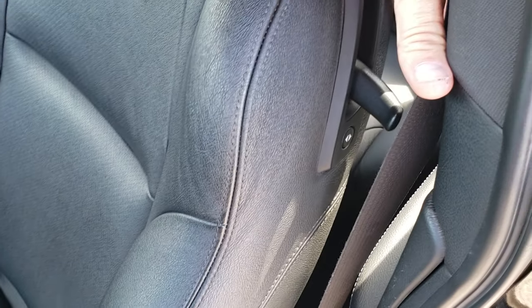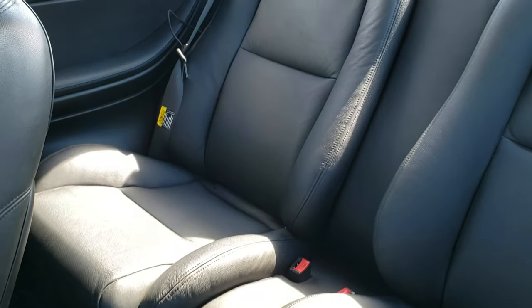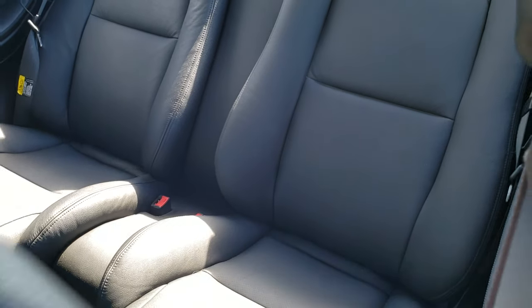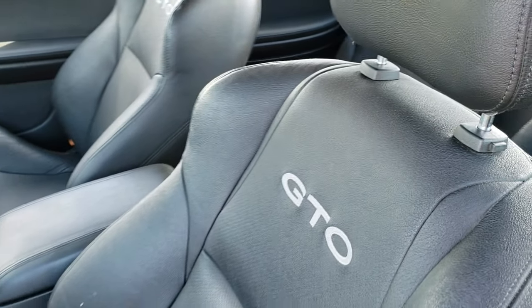We'll take a quick look at the back seats and then check out under the hood. To get to these back seats, you've got a release right there. Back seats are in nice shape as well — two buckets, no rips or tears back there.